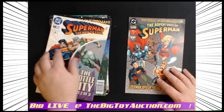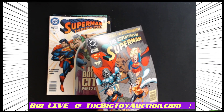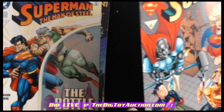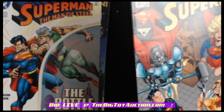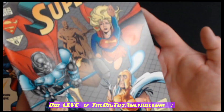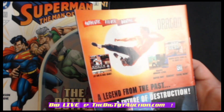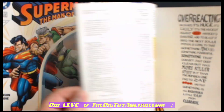And then finally, the last comic in this particular batch — this is Adventures of Superman number 45. One of the better ones in the batch. There are some issues, some fine ticking and stress right in there, but corners looking pretty good. I want you to see a fingerprint or smudge perhaps, but nothing else along that cover. Back cover as well — that ought to do it. We'll flip it over one more time.